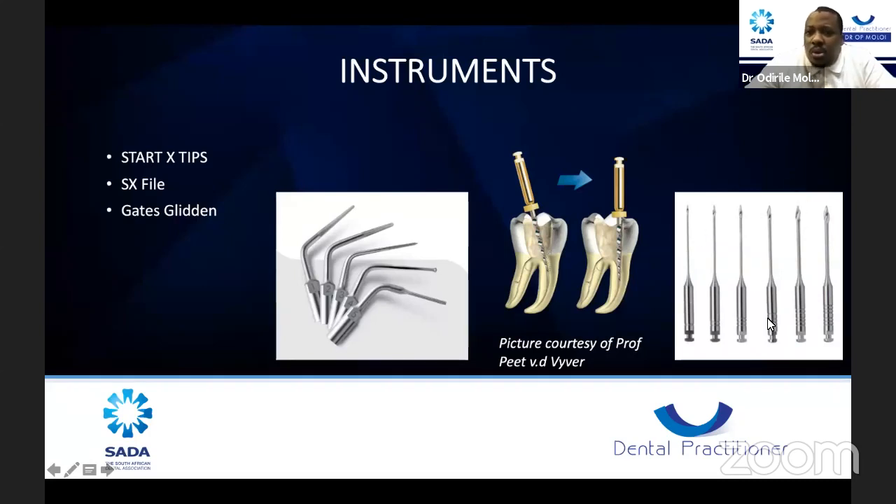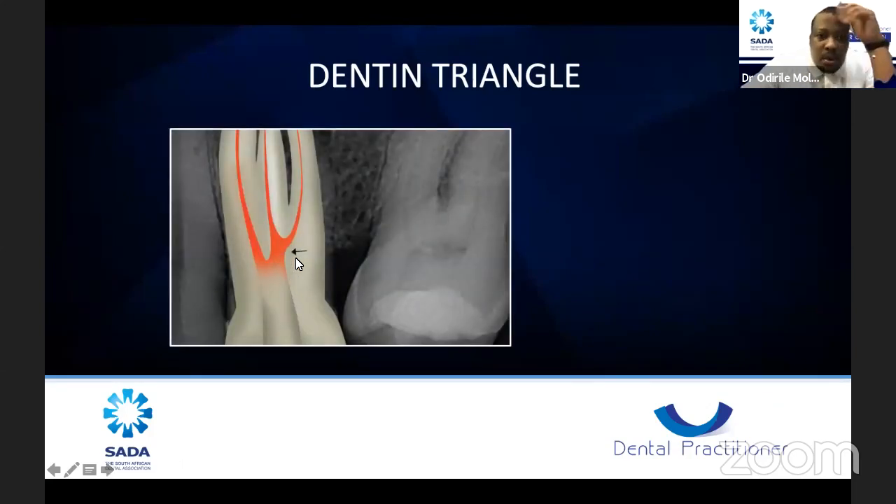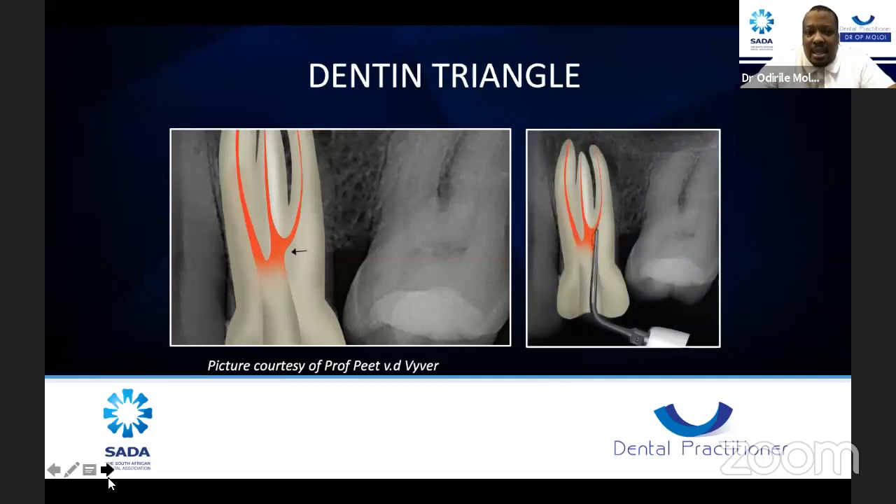These instruments, if not used properly, can cause a lot of trouble. They don't just go onto a slow handpiece — you need to set the correct speed and use them accordingly, otherwise they can separate inside the root canal. The dentine triangle, once your instrument is inserted with it still present, causes strain on the instrument and it can separate easily — whether a hand file or a rotary file. With the SX file and ultrasonics, you can beautifully remove the triangle and gain a straight line access.